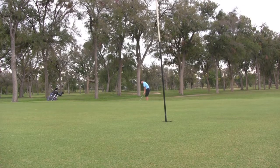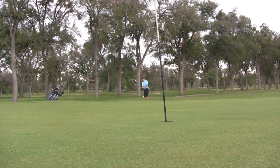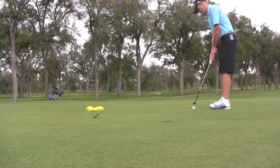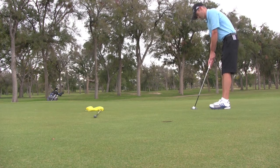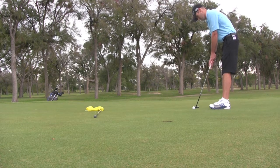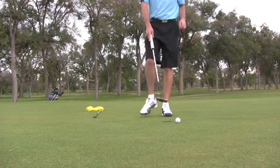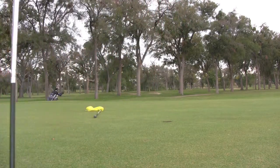Let's set this up, use a little 52 degree wedge. Eight feet for par. And like all day, I've been missing putts. That's a bogey. Short game sucked on this hole. Thanks for watching.